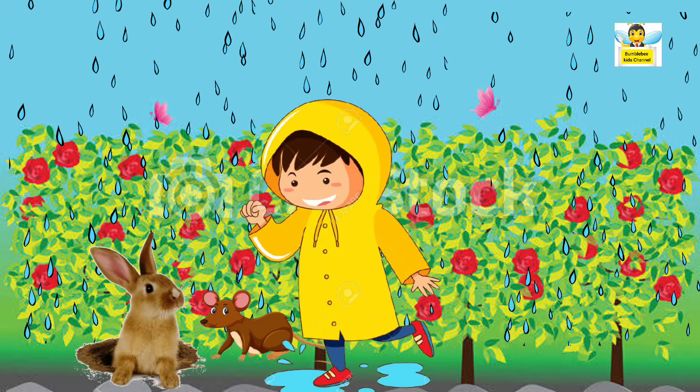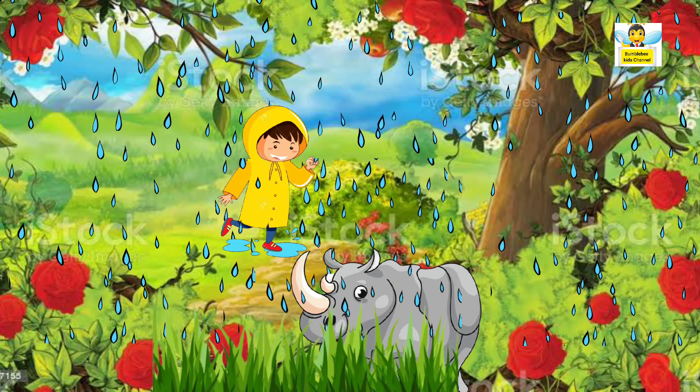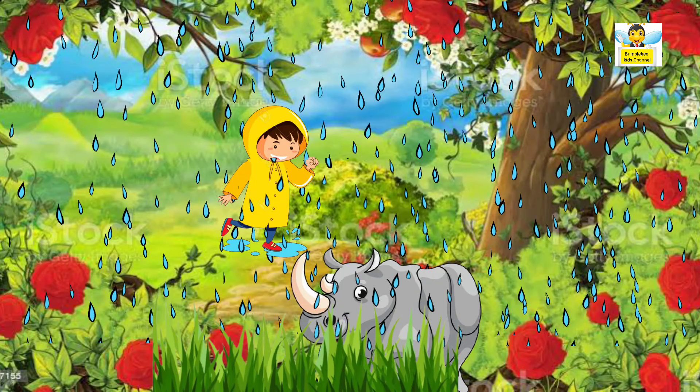Then he smiles and leaves that place. Going forward, he sees a rhinoceros grazing. He keeps on watching it silently from far.